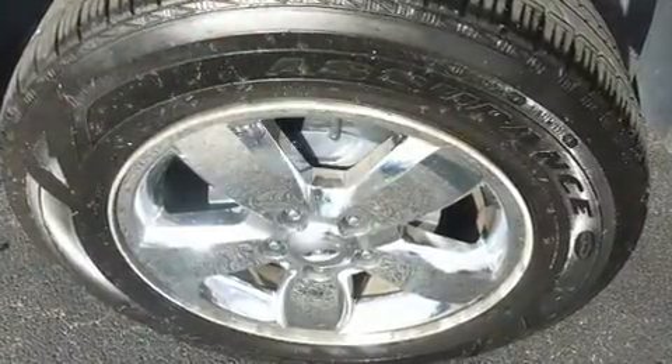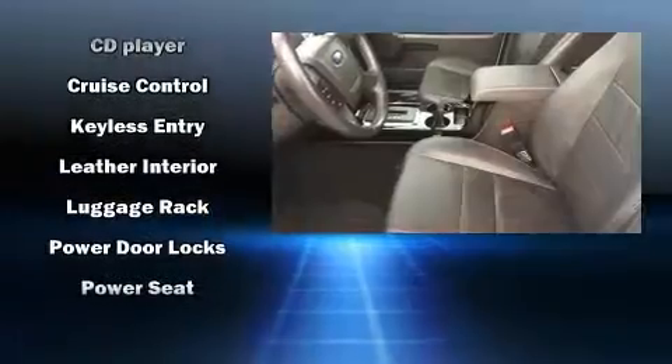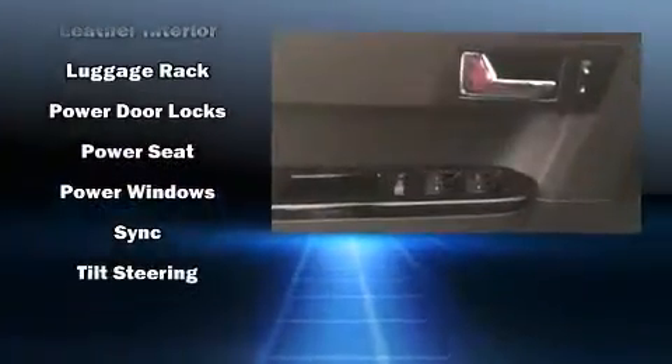Ford ensures the safety and security of its passengers with equipment such as head curtain airbags, front side impact airbags, traction control, brake assist, a panic alarm, and ABS brakes.